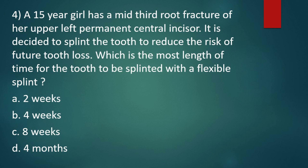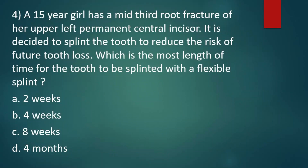Next question: a 15-year-old girl has a mid-third root fracture of her upper left permanent central incisor. It is decided to splint the tooth to reduce the risk of future tooth loss. Which is the most appropriate length of time for the tooth to be splinted with a flexible splint? Option A, 2 weeks. Option B, 4 weeks. Option C, 8 weeks. Option D, 4 months. The right answer is option B, 4 weeks.